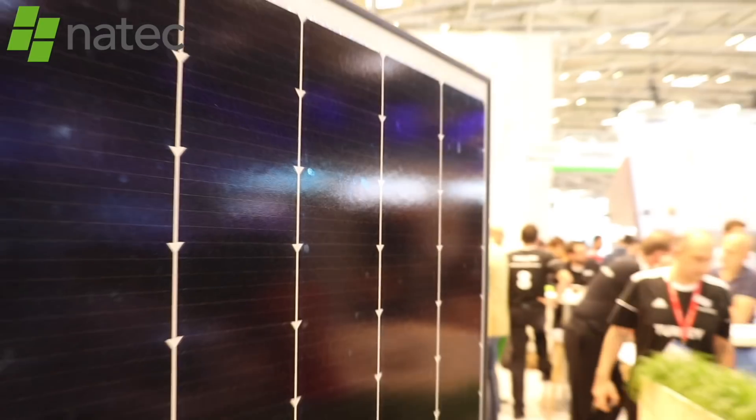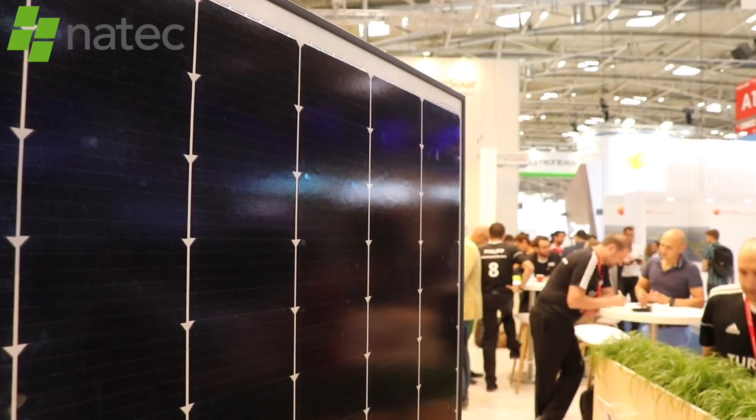I'm here at Canadian Solar, talking to the founder and CEO, Sean Q. We're first going to ask him what the news is for the Netherlands. He says they have a good new product: an all-black solar module with very high efficiency.